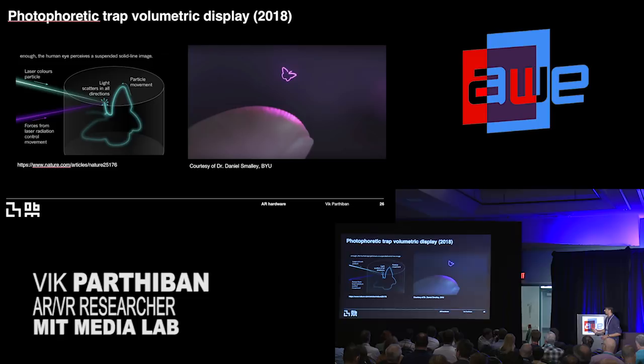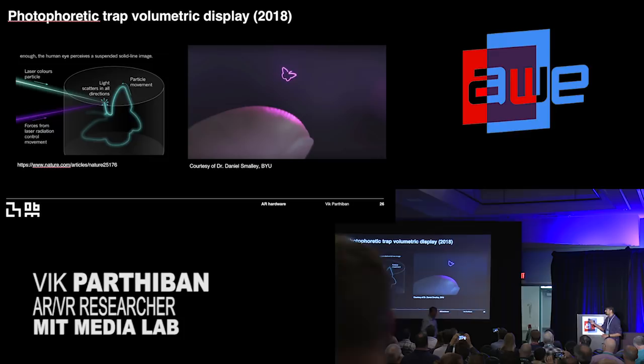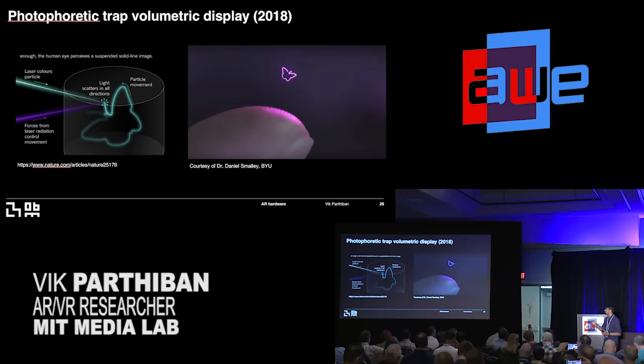Recently, in a Nature publication, a colleague who is now a professor at BYU was featured for creating a photophoretic trap volumetric display. This is a freeform display — no wearable optics required. Essentially, you use a laser to illuminate particles in air, printing holograms. They have one laser that colors a particle and another that controls the movement. As light scatters in all directions, you can print small holograms. The goal is to make them larger and more immersive, and this is happening right now.